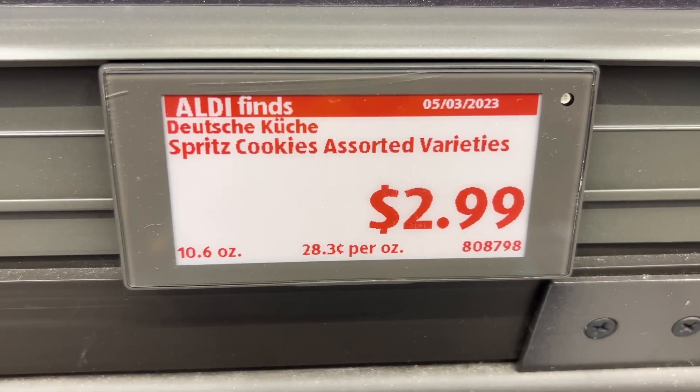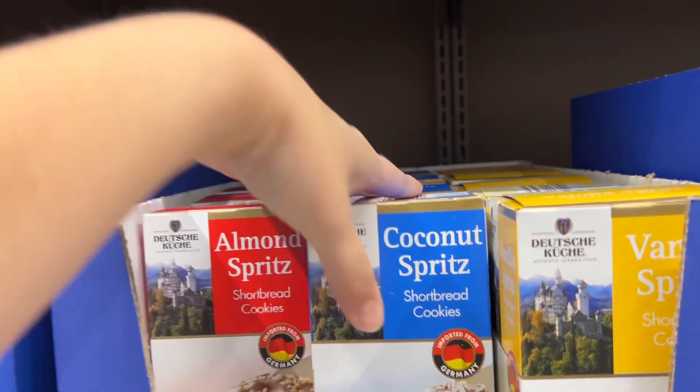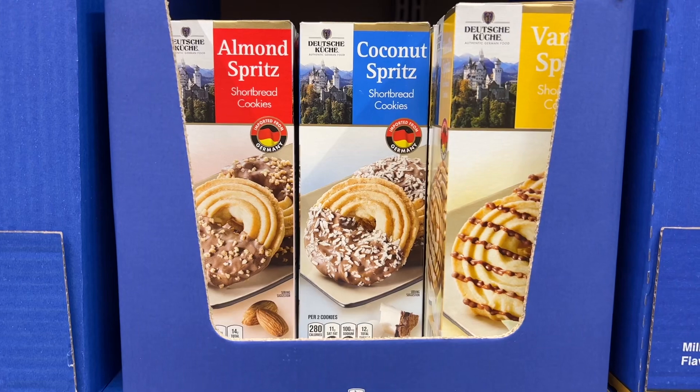These are the Spritz Cookies Assorted Varieties for $2.99. They had almond, coconut, and vanilla to choose from. I picked up a box of the coconut ones to try and I'll be reviewing them in my end-of-the-month product review taste test video. Similar brands are $5 at World Market.